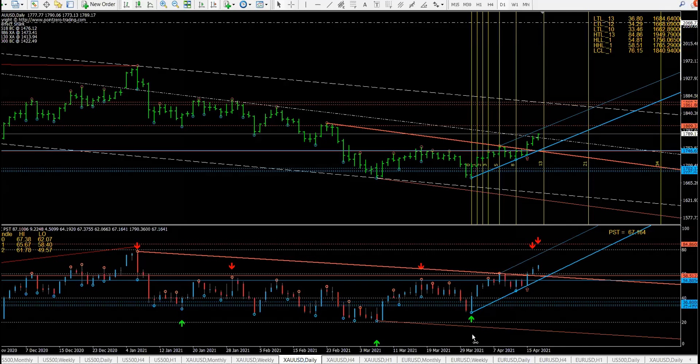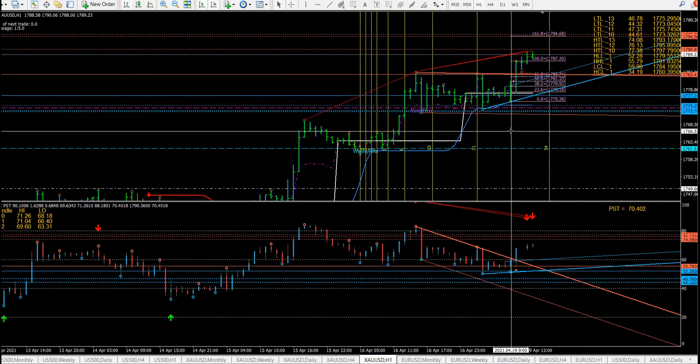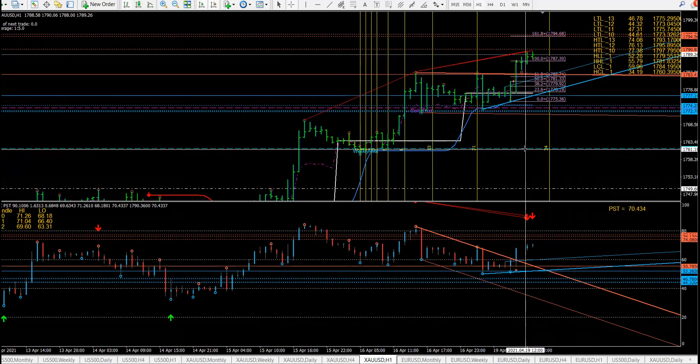Looking at the daily and the hourly — that 9 o'clock bar is where I would have wanted to get in, and then the market just took off. Obviously we're not going to get into the market at the tops here; we're going to wait for a retracement.